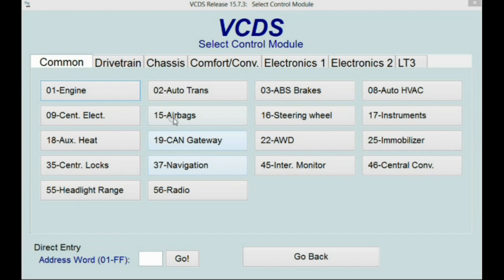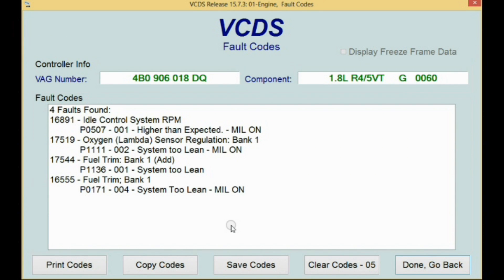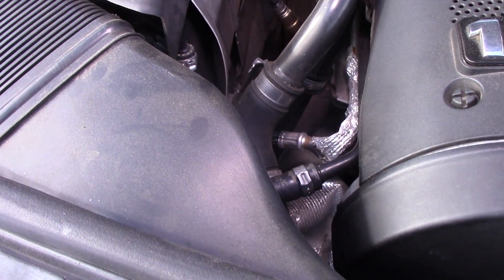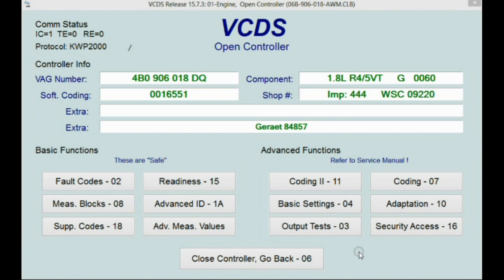Next, we're going to pull our fault codes. Using Vagcom, we go into the engine, then into the fault codes. There are four fault codes listed and they all sort of point to a fuel trim issue. When we have a system lean issue, we want to be thinking vacuum leak or reduced fuel pressure — it really depends on what engine we're working with. This 1.8 Turbo Passat was notorious for broken vacuum lines. Now, if we had these four faults plus something like a catalytic converter fault, we might diagnose them separately, but because all of these relate to fuel trim and say system lean, we're going to treat them as one thing.